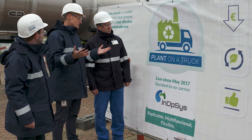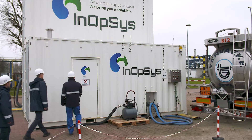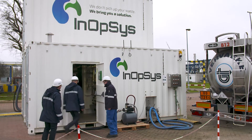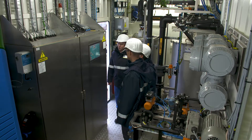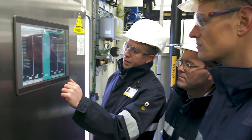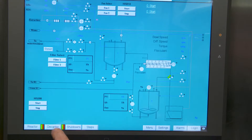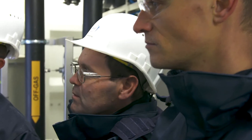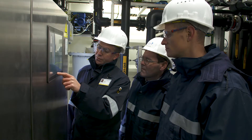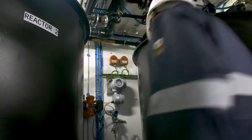Plant on a Truck is one of the projects we've achieved together with Catalysti. It's basically a way to treat some of our site streams here at the Geel site in a new installation. The installation is modular and mobile, which means we can get it on site quickly and it is able to recycle some of the materials present in these site streams. In fact, it's a way to treat these site streams in a sustainable, innovative, and cost-effective way.